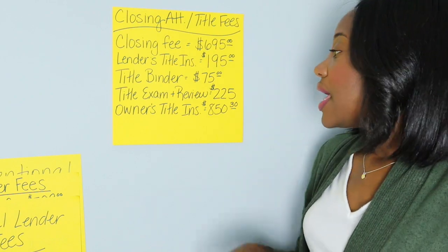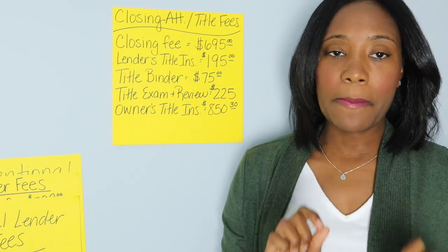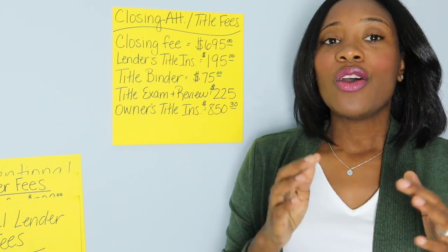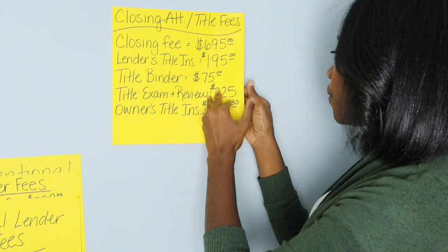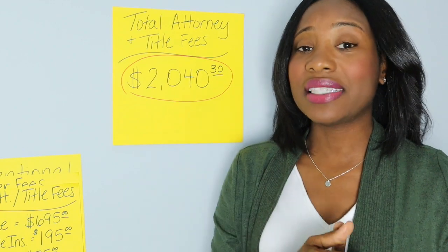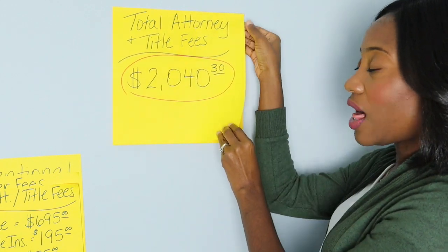Then there's owner's title insurance — that's title insurance for your own protection if there are any issues with the title. You don't have to get this, but it is widely recommended by attorneys and real estate agents. This is your most expensive asset, so don't try to save a little money at closing when you're trying to insure yourself against large losses. Generally it's less expensive to get it at closing since you get a discount for getting both the lender's policy and your own policy at the same time. Your total attorney and title fees are $2,040.30.